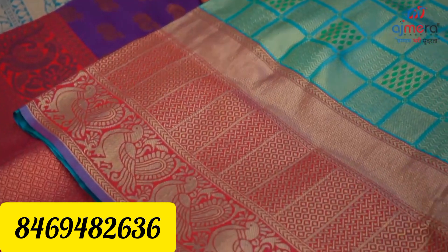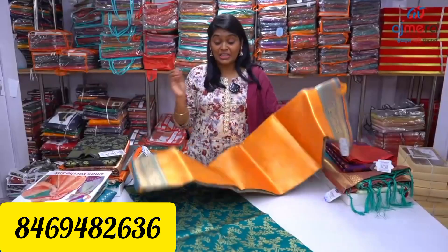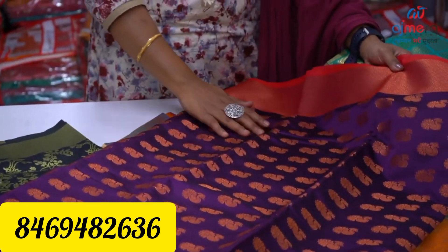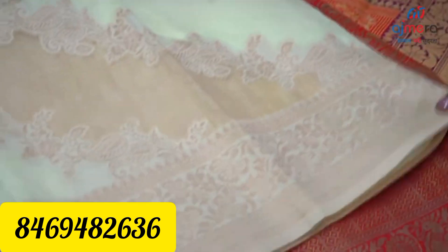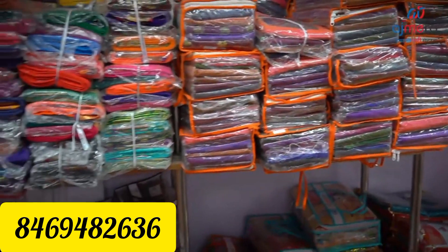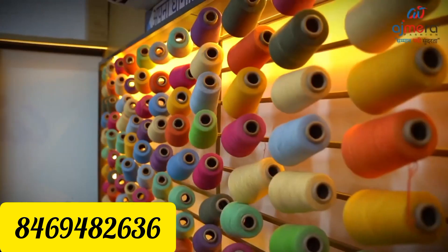In our video, we will talk about Ajmira Fashion. We will talk about Super Vanus Silk Series collections, wholesale. Nobody can get the price range in our video. If you want to buy a business or buy a shop, if you want to buy a great opportunity, if you want to purchase it, we will talk about Ajmira Fashion.